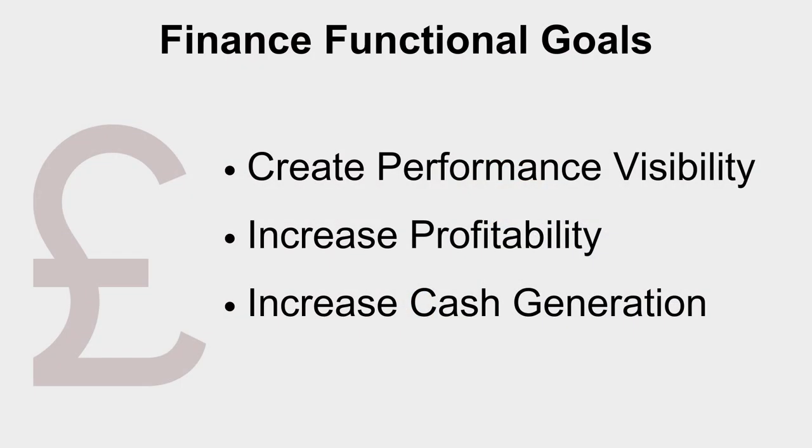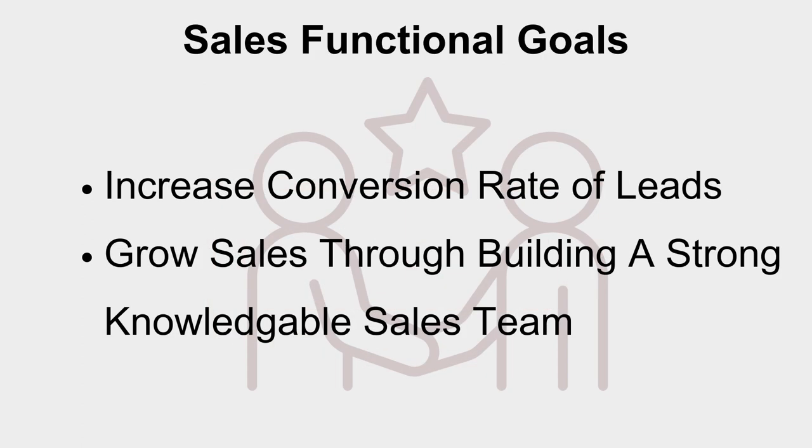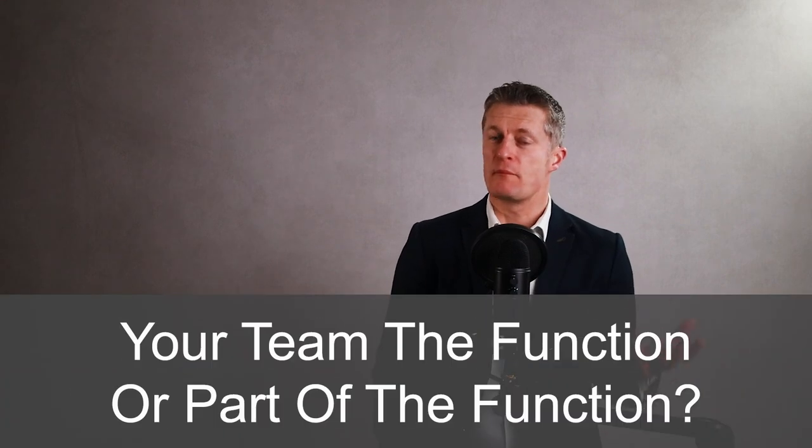For instance, your finance's purpose might be to create performance visibility and increasing profitability and the cash generation of the company. Marketing might be to build a recognised and trusted brand and increase the number of leads fed into the sales team. And sales might be to increase the conversion rate of the leads generated and grow sales by recruiting and training a strong knowledgeable sales team. Understand what your function's role and purpose is in relation to the company's strategy before you think about how to create a team vision. Depending on the size of your team, your team might be the function or it might be part of the function. The smaller your team in relation to the business, the smaller the parts of the company strategy your team's work will feed into as a general rule.